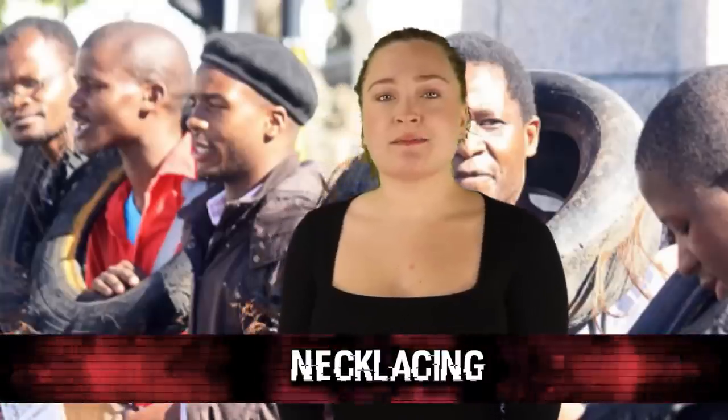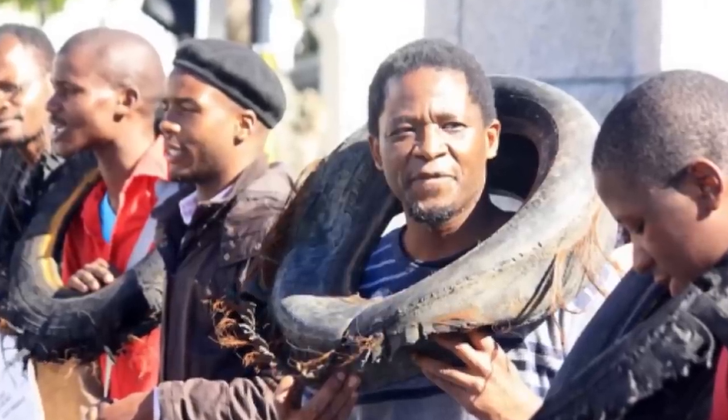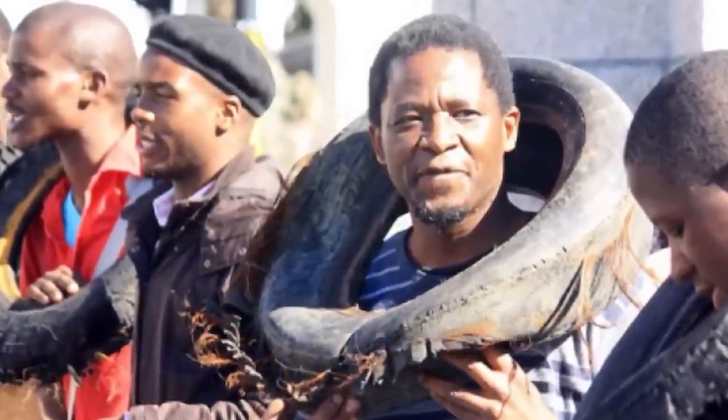In our number 5 spot today, we have Necklacing — a terrifying practice involving a rubber tire and a human being. The rubber tire is filled with petrol, put around the victim's chest and arms, and then set ablaze. It is said that this method can take up to 20 minutes for someone to pass away, leaving them suffering the entire time.